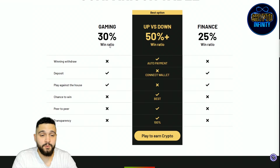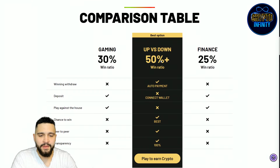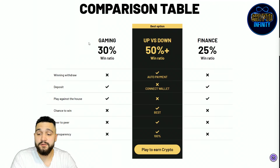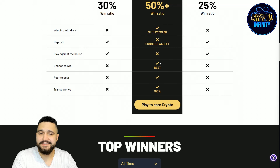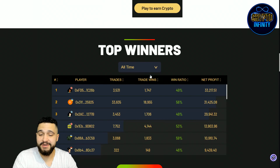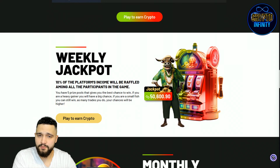Here is a comparison table between traditional gaming platforms and the up vs. down game offered here. The win ratio here is 50%, versus 30% for conventional gaming — so it's much better odds. Winning withdrawals are instant, deposits are similar. You are not playing against the house, which is a main significant advantage — it's peers to peers, directly from one player to another. Transparency is 100%. We have the top winners leaderboard, which I will show you when we play.